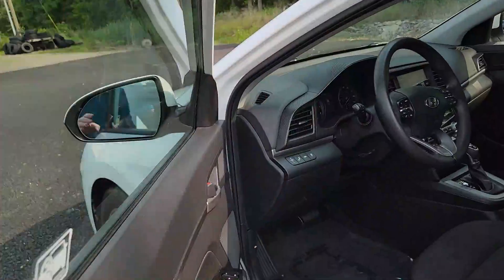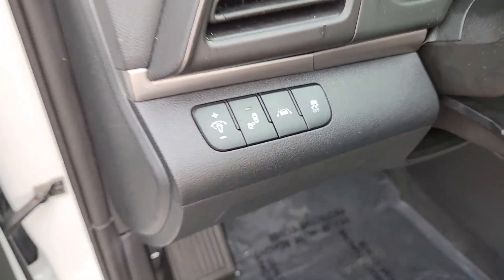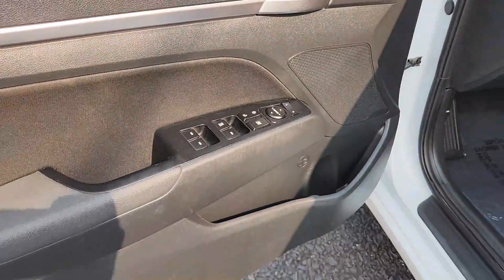You have blind spot monitoring — come aside here real quick, there it is right there — blind spot monitoring and lane keep assist. You have cruise control, power locks, windows, and mirrors.